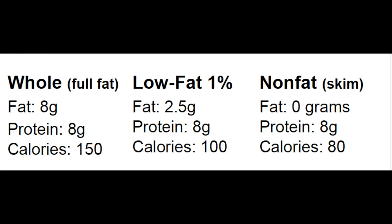Low-fat, or 1% milk, has the same amount of protein as whole milk, but only has 2.5 grams of fat and 100 calories. Non-fat, or skim milk, contains no fat, but still has 8 grams of protein and 80 calories.